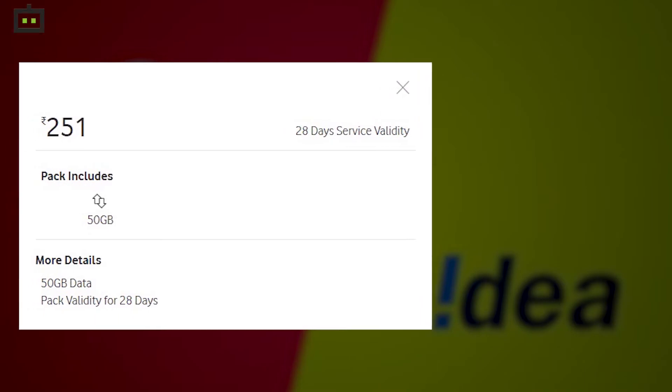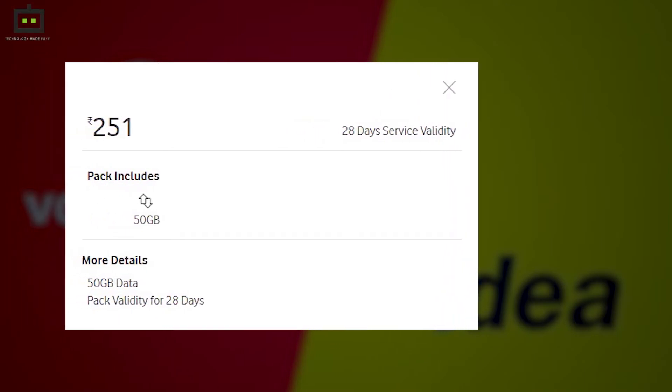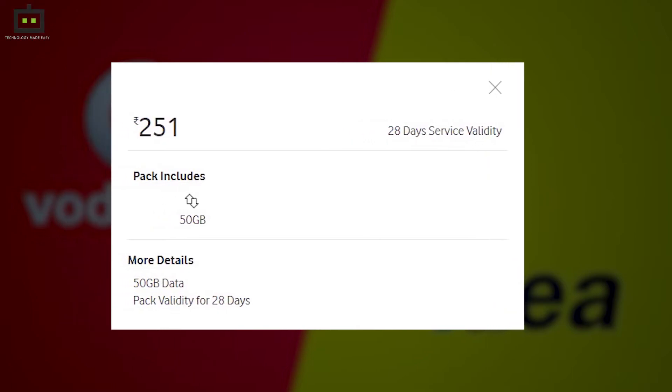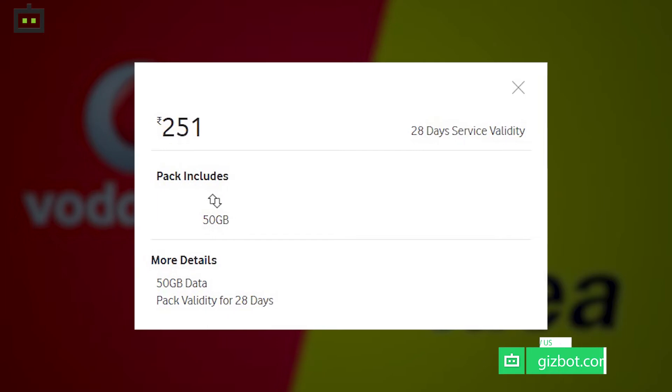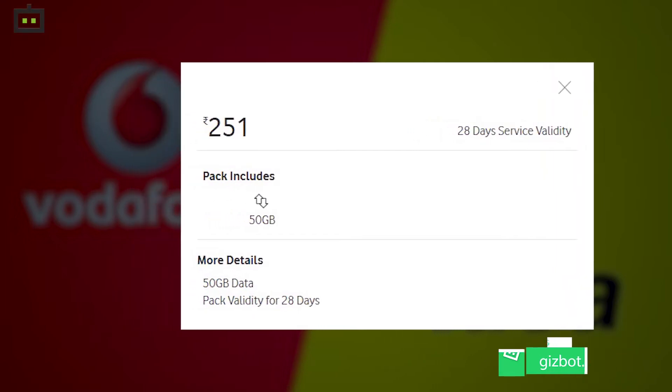The newly launched plan is offering 50GB data for 28 days. These data vouchers are specially designed to fulfil the needs of data, as there is no calling and messaging benefit. This means you can opt for these vouchers when you are running out of data from your existing plan.